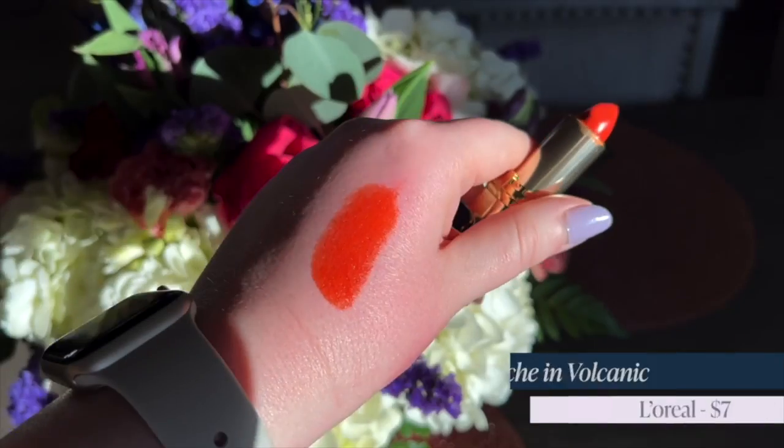Next we have the L'Oreal Color Riche in Volcanic. This is $7. It is a coral orange and my favorite drugstore lipstick formula — long wearing and a bit hydrating because it has added vitamin E. The finish is a luminous satin. It's so hydrating, though it does have a little bit of a fragrance that I don't love. But it's only $7, so I can get over that. You can also get this particular shade on Amazon, which is amazing because it can be on your doorstep tomorrow.